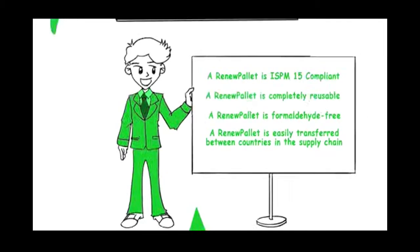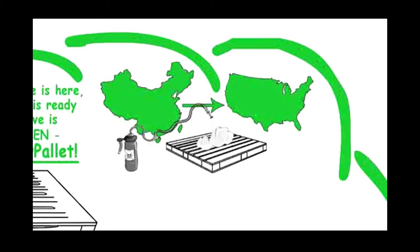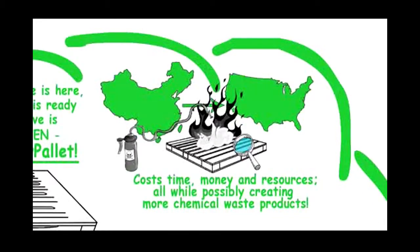Let's give an example. If your company ships from China to the U.S. using wood pallets, the pallets must be fumigated or heat treated, inspected, and pass tests for return shipment overseas to another country. The treatments and inspections cost time, money, and resources, all while possibly creating more chemical waste products.